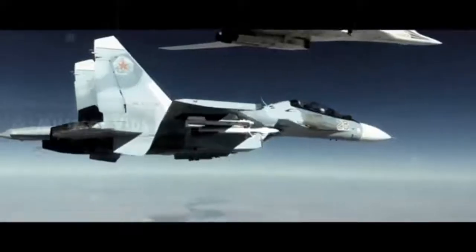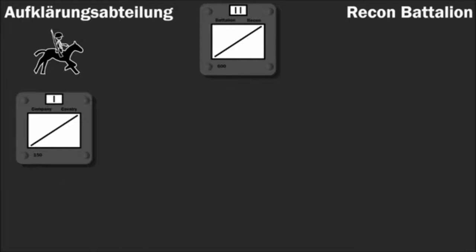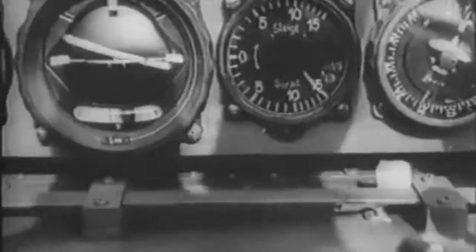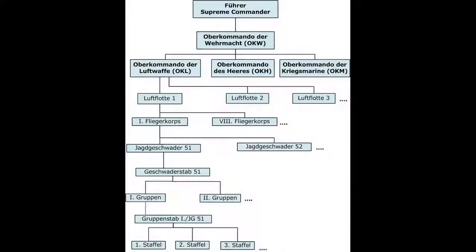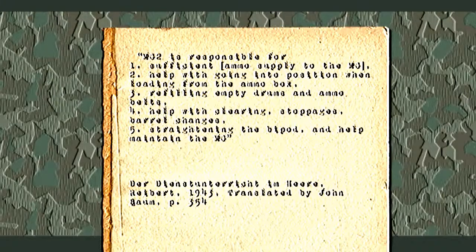Each Gruppe comprised three or four Staffeln, but by late 1944 a fourth Staffel was usually added to fighter units, making the established strength of the unit approximately 65 to 70 aircraft, although during the war years operational strength tended to fluctuate greatly.